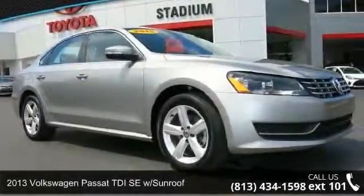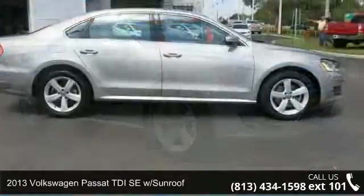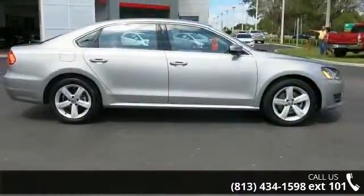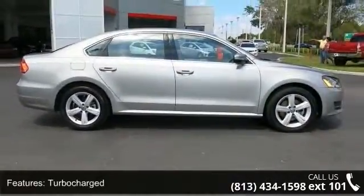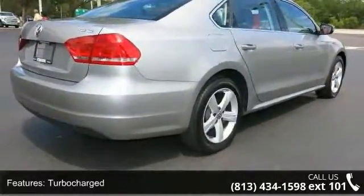Imagine yourself in this 2013 Volkswagen Passat. If you are looking for a first-rate auto, this one could be yours today. This vehicle comes with a reliable 4-cylinder engine connected to a smooth shifting automatic transmission.